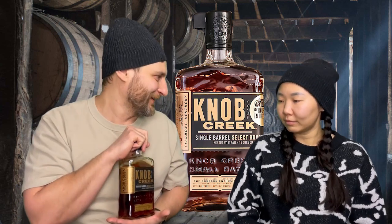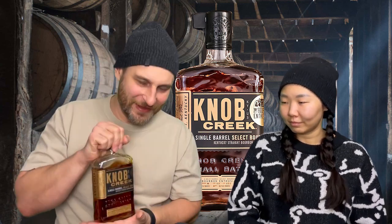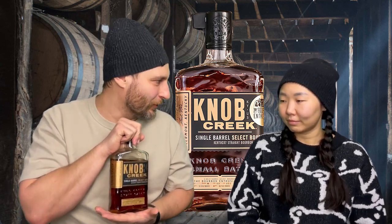Nothing frou-frou about it, nothing feminine — this is manly bourbon, bold AF. Though to be fair, women can also be bold. Okay, you're right, right, right. All right, let's get into it.